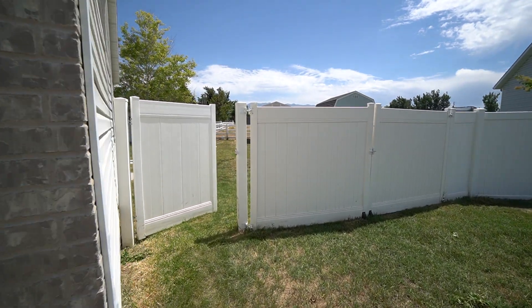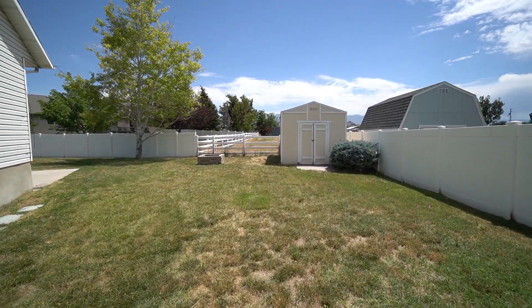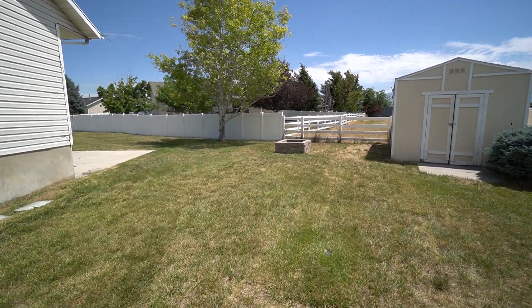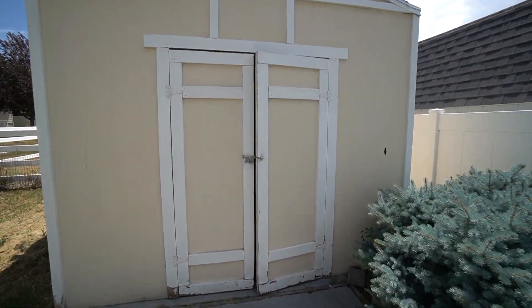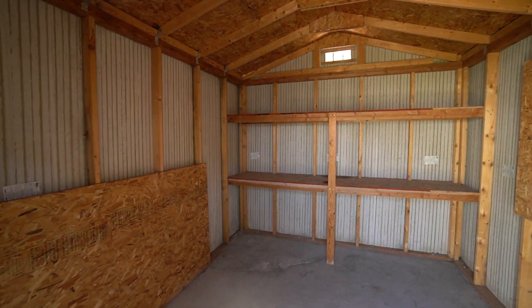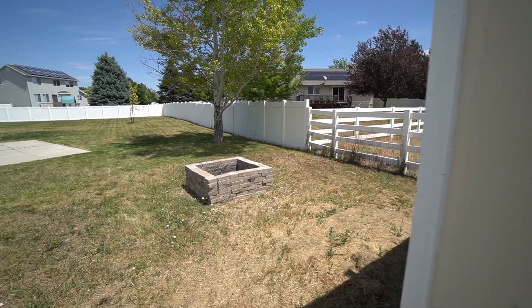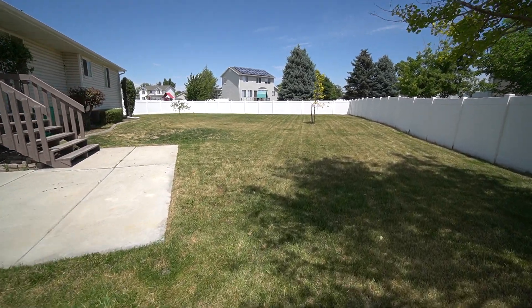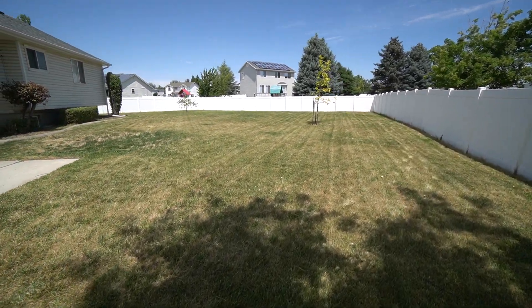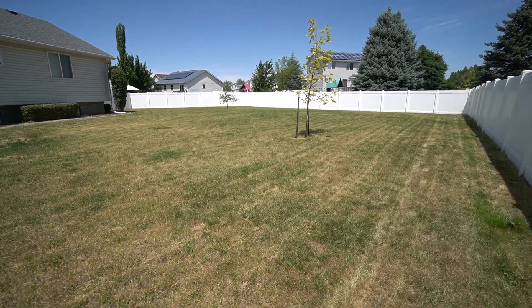We're going to take a look at the backyard first before we head inside. As we come back here, you can see you have lots of space. There's a nice shed here, great for storage for the yard and the house. There's also a nice fire pit and you can see all the space we have here. This is a really great yard — plenty of space to run around in, great for entertainment.